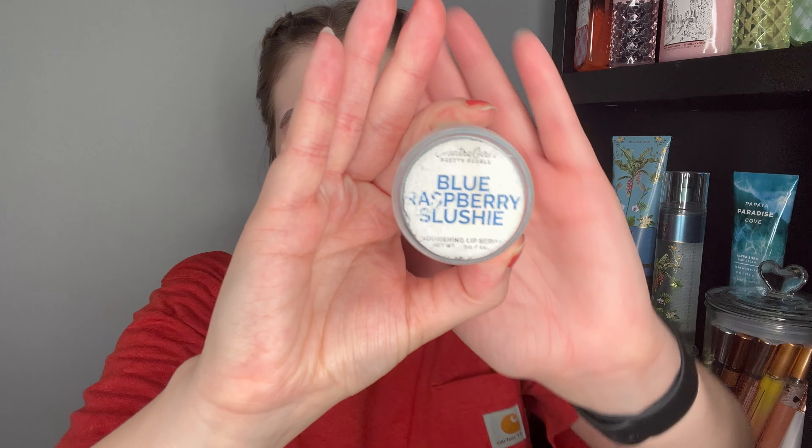Next I have a Country Girls Pretty Pearls Blue Raspberry Slushy lip scrub. This was great — it smelled like blue raspberry candy. I don't think I would repurchase it because I don't think this small shop makes them anymore. I do like lip scrubs though. I'm currently using one from Bath and Body Works — a coconut colada or piña colada one that a lovely subscriber Michaela sent me. Thank you, Michaela — I'm loving that.